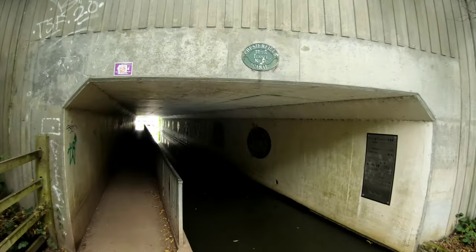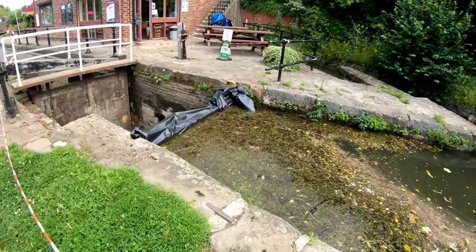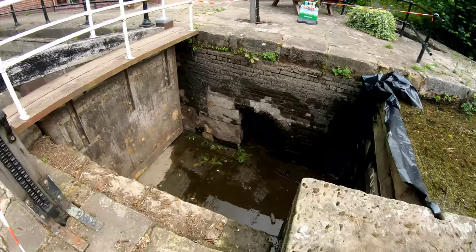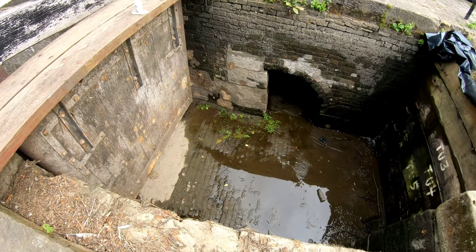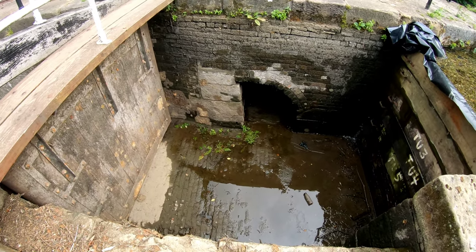Under the tunnel we go. Tapton Lock. You can see the impact of not having any fresh water flow - we've sealed the lock off there. Look at that - it's completely dry down there. You can see the cobbles, the brickwork right on the bottom. Something you don't get an opportunity to see very often.